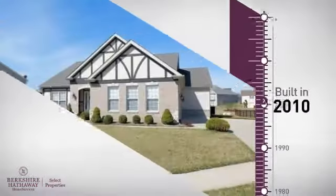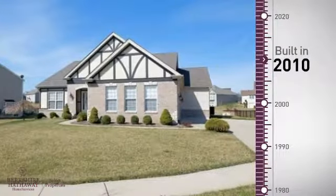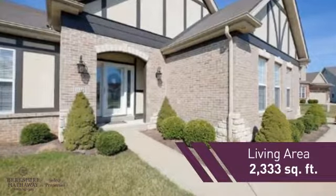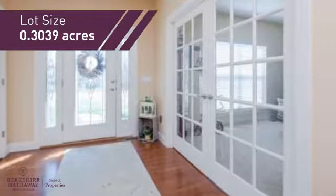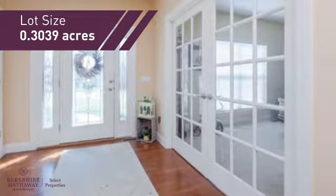This property was built in 2010 and features over 2,300 square feet of space, giving you a spacious layout to play host or kick back and relax after a long day.